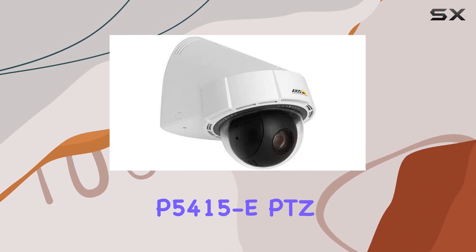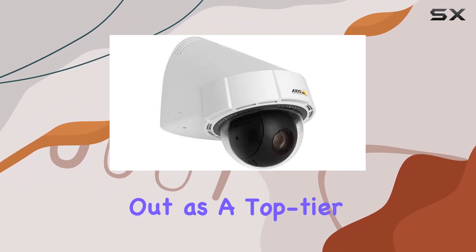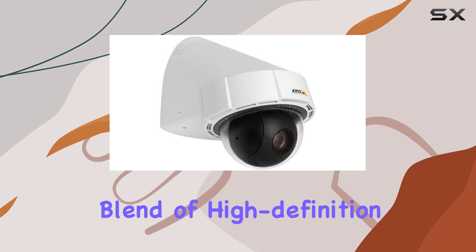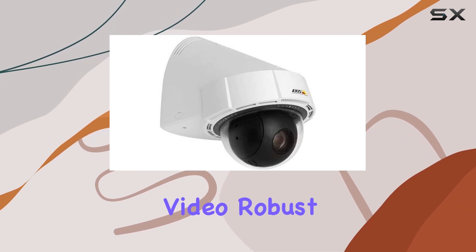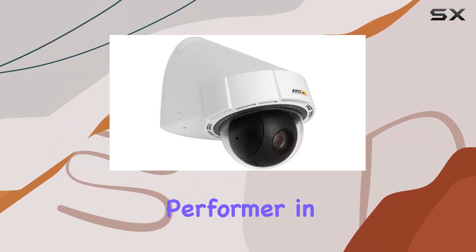In conclusion, the Axis Communications P5415 ePTZ IP network dome camera stands out as a top-tier choice for anyone seeking a reliable, feature-rich surveillance solution. Its blend of high-definition video, robust construction, and advanced functionality makes it a standout performer in the market today.